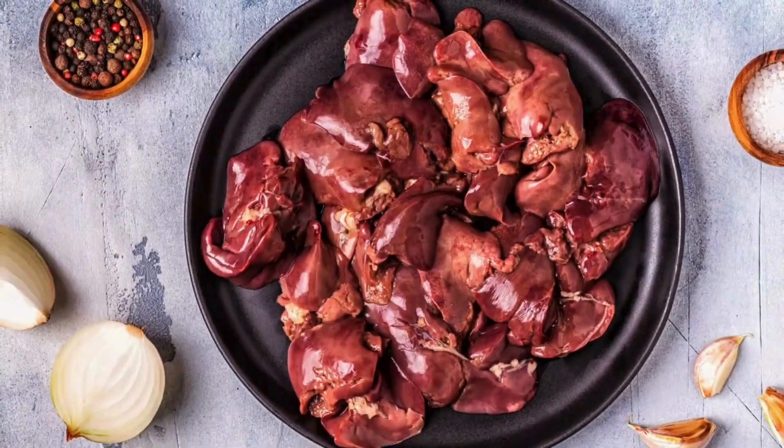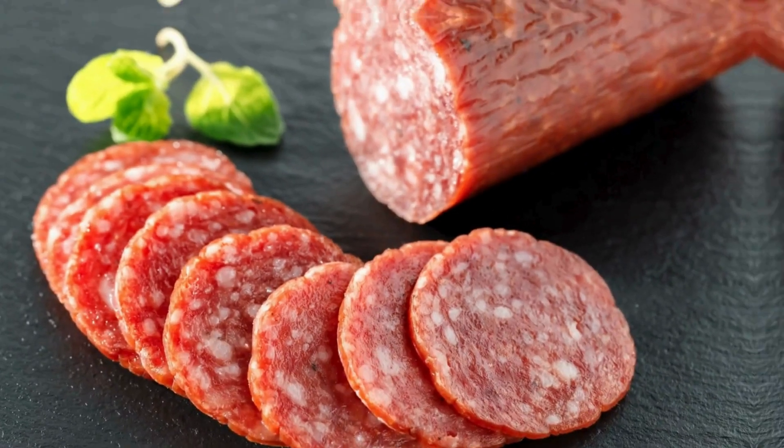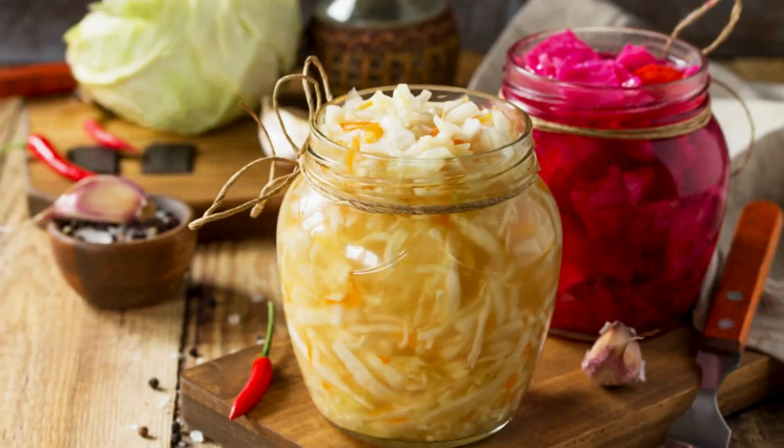Foods rich in vitamin K2 include natto-fermented soybeans, goose liver, chicken liver, beef liver, eel, butter, cheese from grass-fed animals, salami, pork chops, and fermented vegetables like sauerkraut.